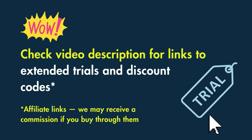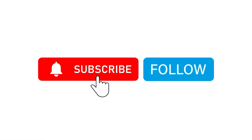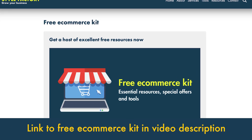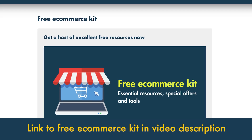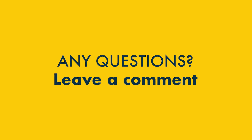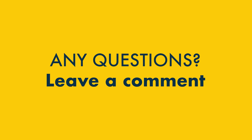Before you go, remember to check out the links in the description to access special free trials and discounts for the products mentioned in this comparison. To get more e-commerce content from Style Factory, please do like this video and follow or subscribe wherever you're watching. You might also like to download our free e-commerce toolkit, which contains a host of free e-commerce resources, discount codes and more. You'll find a link to this in the video description. And finally, if you have any questions, do leave them in the comments — we read them all and we'll do our best to help.